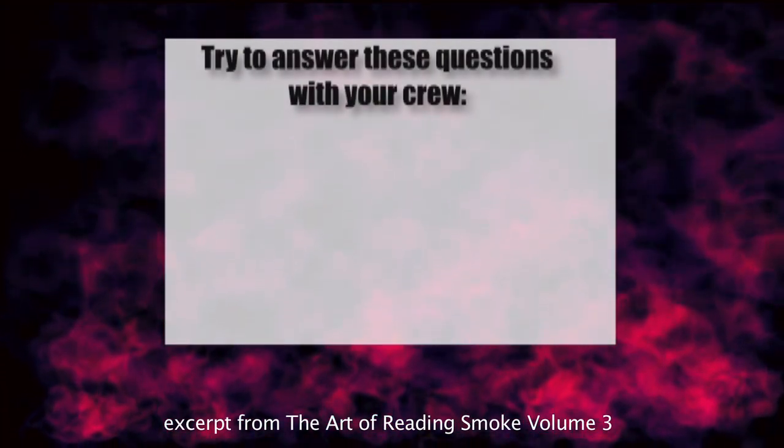Now it's time to do some big picture scenarios. We've chosen several scenarios that can help you further develop your reading smoke skills. There are no trick examples, and each one does have enough information to help you figure out the fire. We'll use the same format, but now you'll have more questions to discuss. Try to answer these questions with your crew.